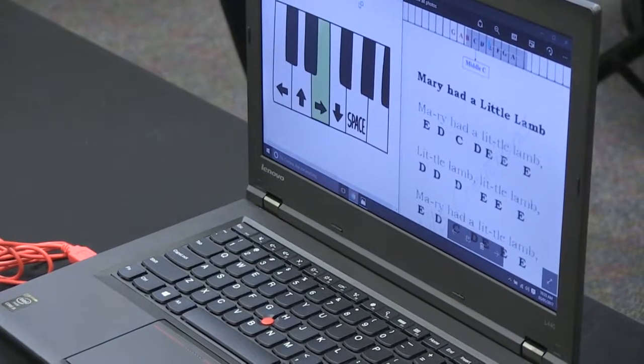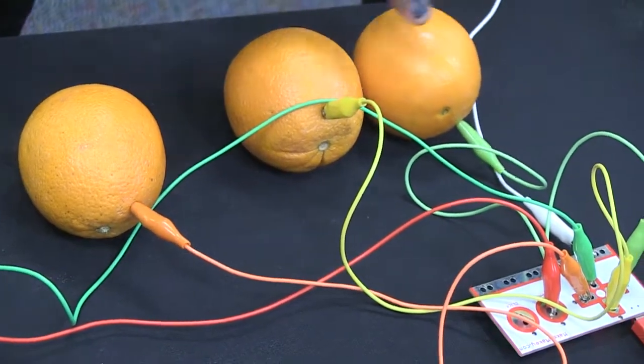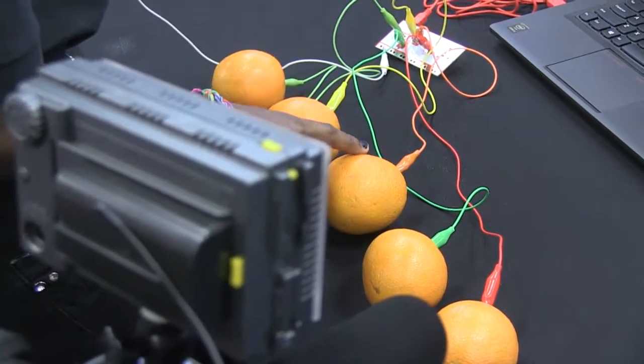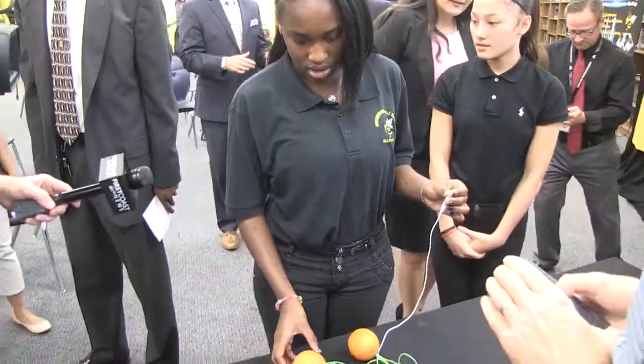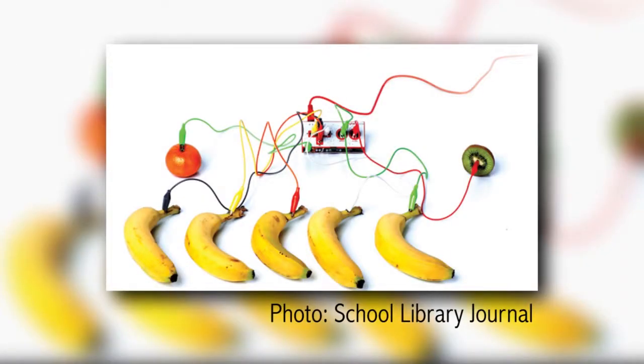That's Mary Had a Little Lamb — but forget using a keyboard, and hello oranges. Your eyes aren't playing tricks on you. This is a kit that allows students to use everyday objects like oranges and even bananas as touchpads.